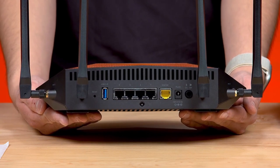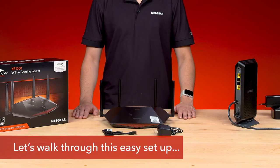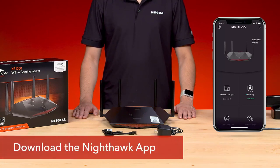Signal amplification for uninterrupted connectivity: Tenda understands the importance of a consistent and powerful signal. The AC11 router comes equipped with a signal amplifier that boosts the signal strength, ensuring a reliable and uninterrupted internet connection. So this is the best option for you to buy.